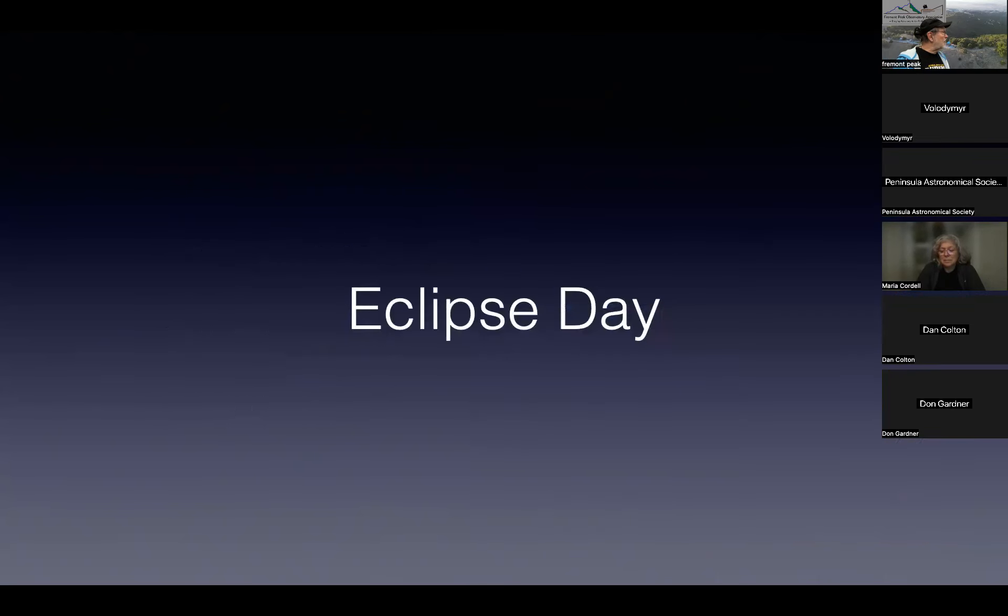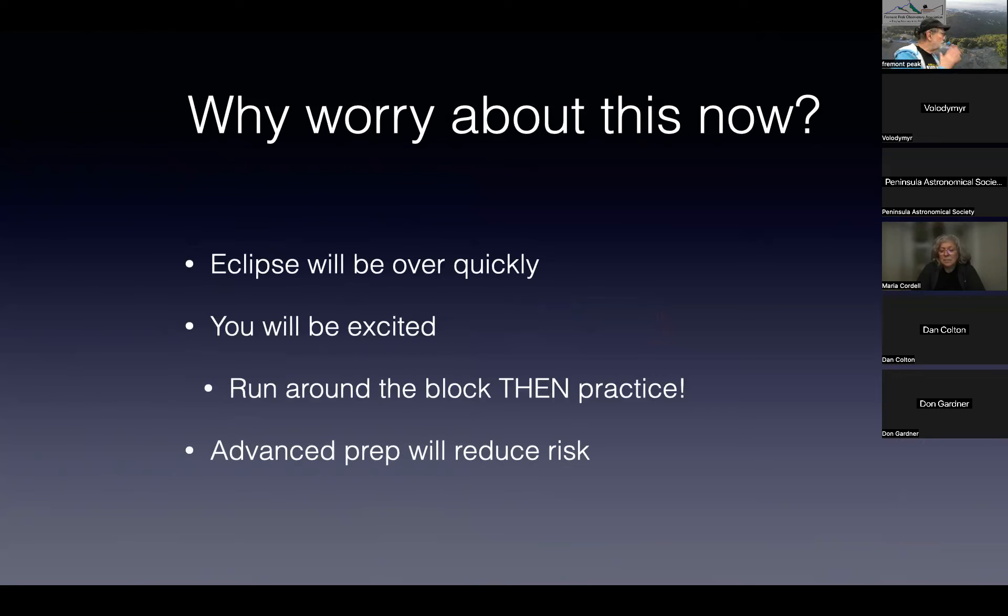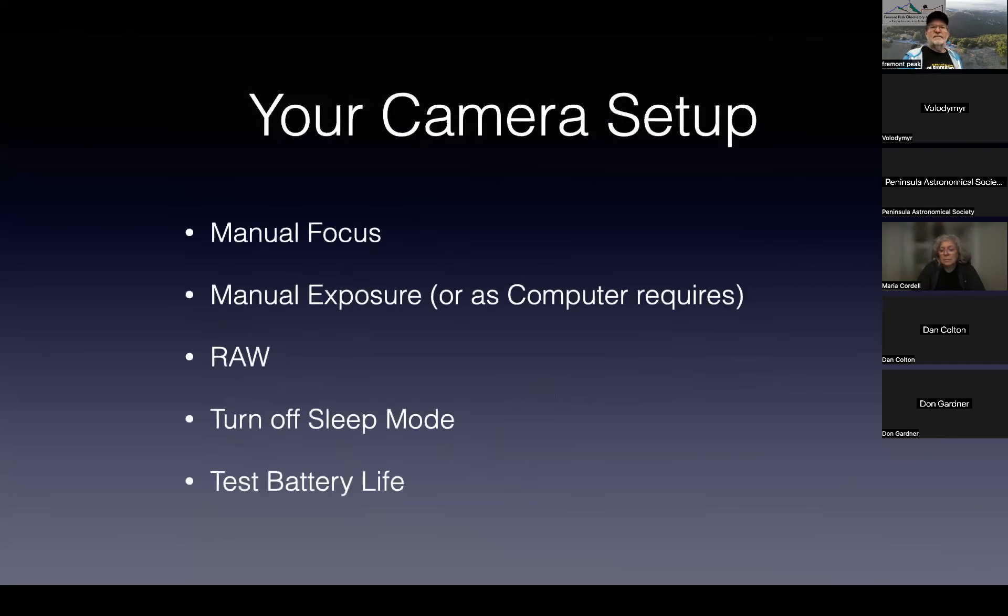Let's talk about eclipse day. The eclipse is going to be over quickly and you'll really be pumped up as you get closer to totality — people are going to be screaming all over the place — so some advanced prep will help reduce risk. For camera setup: manual focus, manual exposures if using an automated program, RAW mode, turn off camera sleep, and test your battery life.